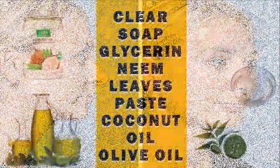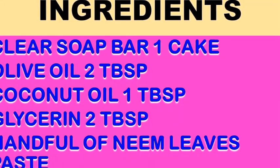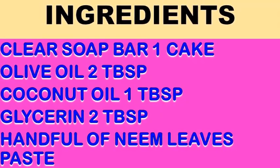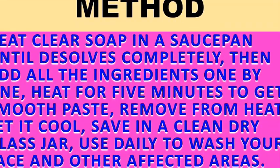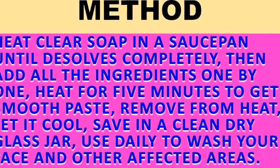I'm sharing a homemade anti-aging soap — yes, it is a homemade soap that works for aging skin issues. To prepare this soap you will need some simple ingredients: one clear soap bar, two tablespoons olive oil, one tablespoon coconut oil, two tablespoons glycerin, and a handful of neem leaf paste.